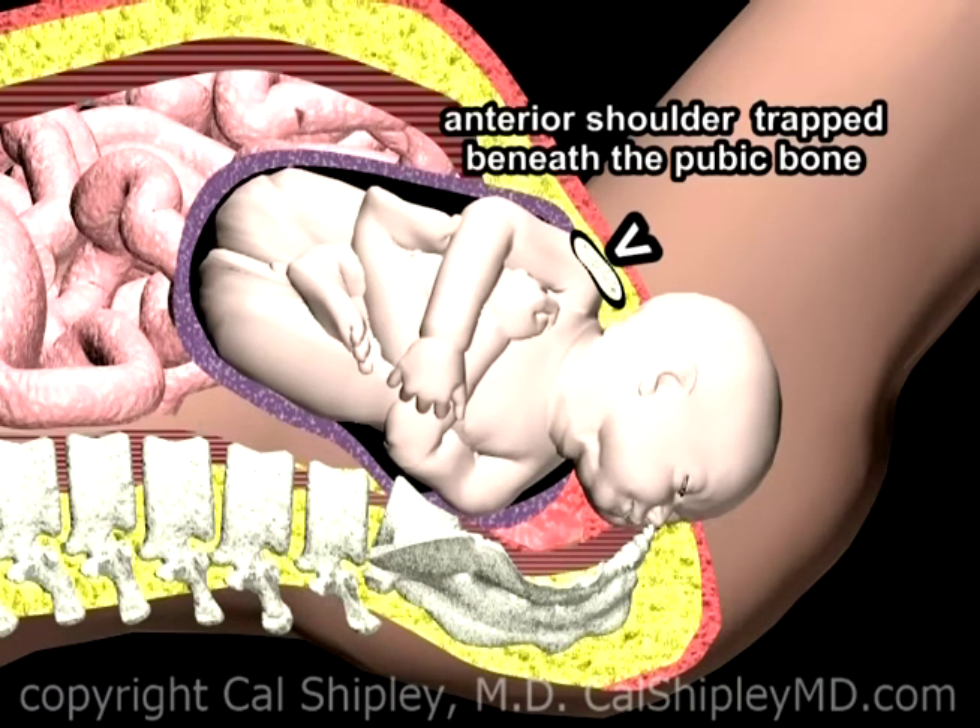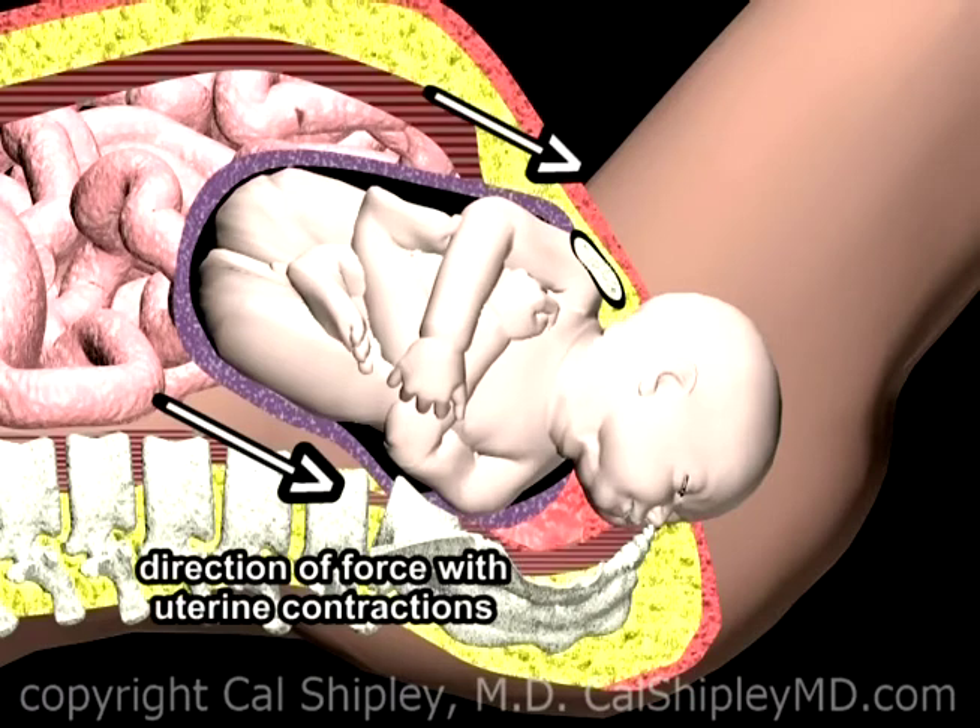Depicted here, the anterior, or front-facing, shoulder has become trapped beneath the maternal pubic bone. In spite of the dystocia, powerful uterine contractions continue to attempt to propel the baby through the birth canal.